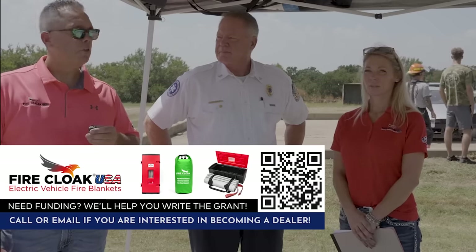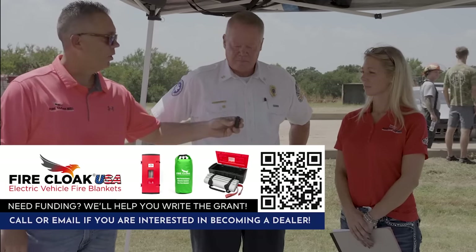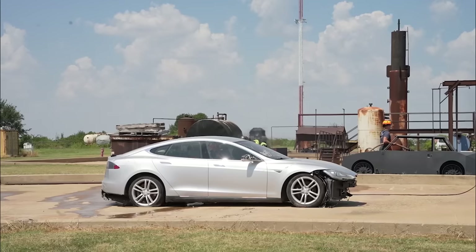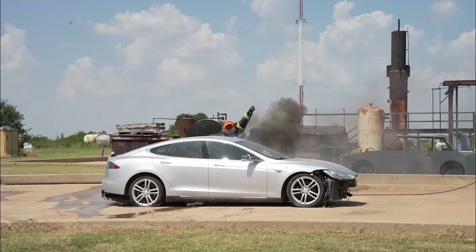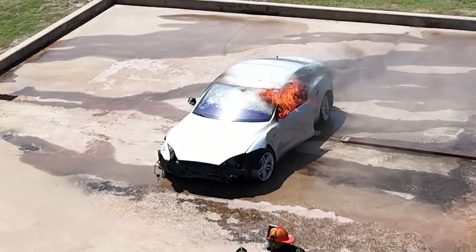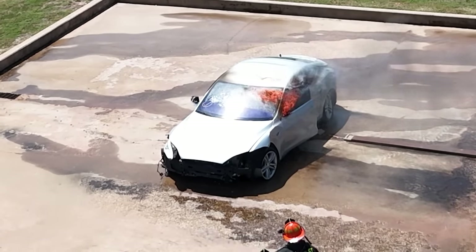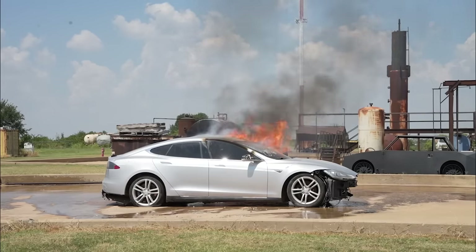They're going to light this fire with a torch using direct flame contact on the battery. Anywhere from 150 to 200 degrees will get these batteries into thermal runaway. Thermal runaway means the battery is going to start creating its own oxygen, starting a chain reaction like a domino effect, igniting all the other cells in the large battery structure. Once it starts, it can get up to 2,500 degrees and it's very difficult to put out.